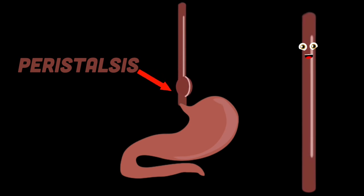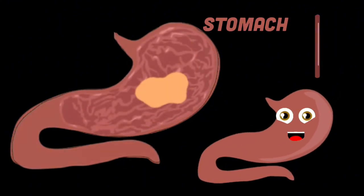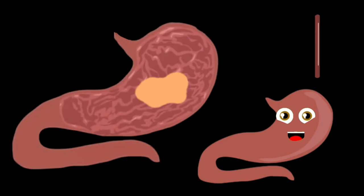Peristalsis brings the food to your stomach's top where your lower esophageal sphincter lets food drop. Once the food is in your stomach, the lower sphincter closes tight in order to keep your stomach acid out of sight.